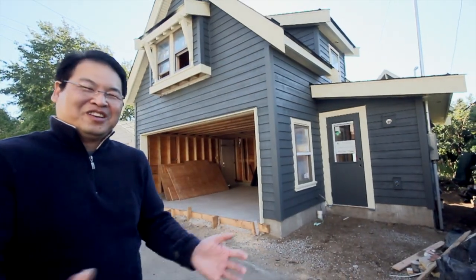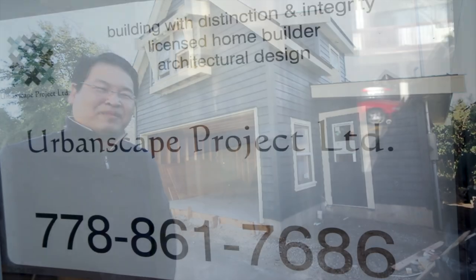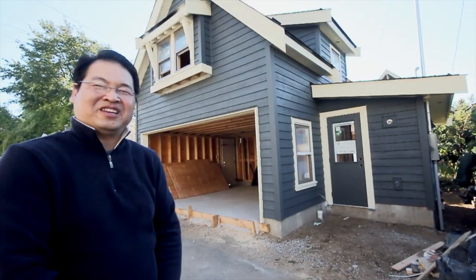Fantastic. So if this is a project that you're interested in, feel free to give me a call. My company is Urban Skate Project. We welcome your phone call inquiries at any time. Thank you.